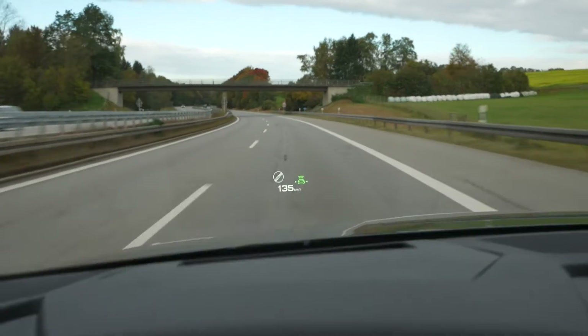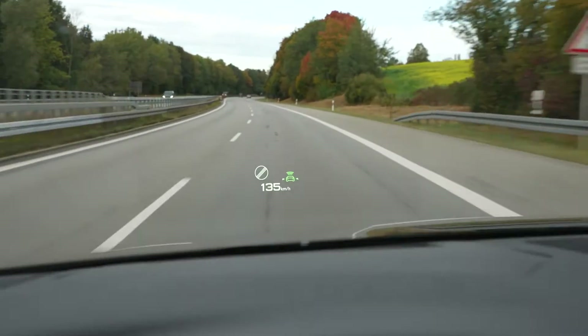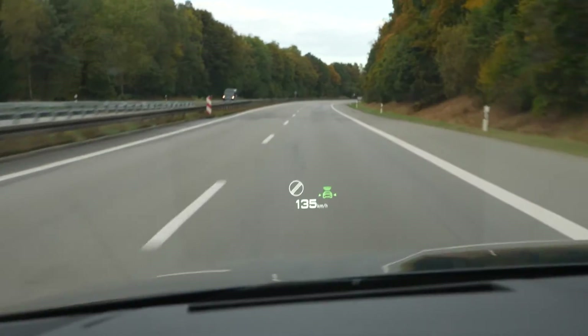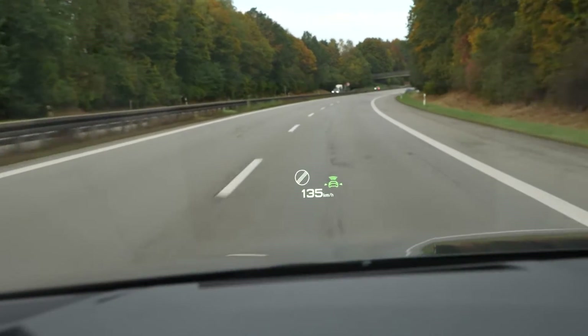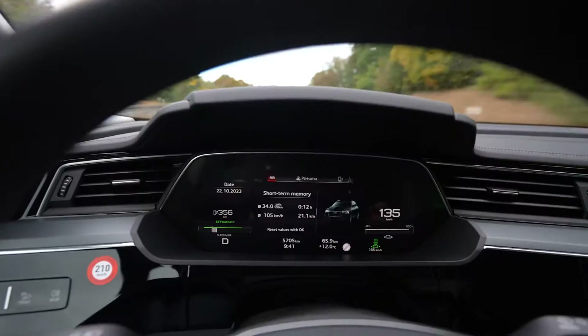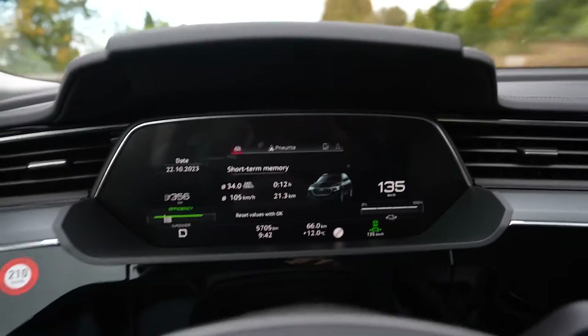I'm on my way. You can already see the beautiful head-up display — very sharp, very bright. I can see everything I need but not too much. I love that — I don't want it cluttered with stuff I don't need. I'm driving at 135 which is GPS speed of 130.